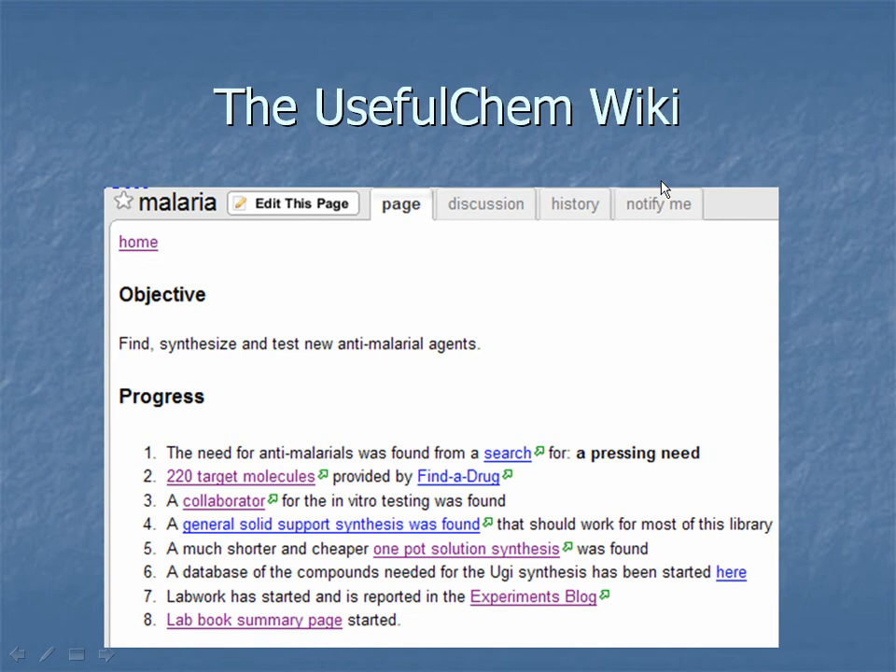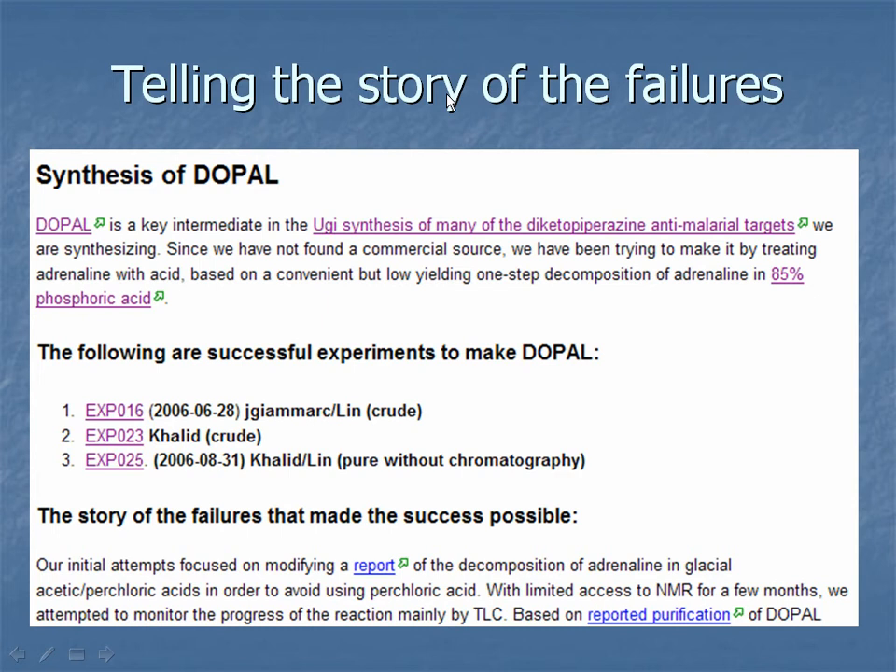Doing things on a blog was kind of limited when you started to accumulate a lot of information. So I created a wiki — a website that anyone can modify very quickly — to organize what was happening across the various blogs. Almost everything we've done so far has been failures, which is actually typical for our research lab. But because we're recording absolutely everything we're doing, we can actually use those failures to tell a story. On the wiki, we eventually did successfully make DOPAL, but there were many problems — there was incorrect experimental data in the literature that we didn't know until we figured it out. That whole story is available for anyone to benefit from, which would never make it into a standard journal article.